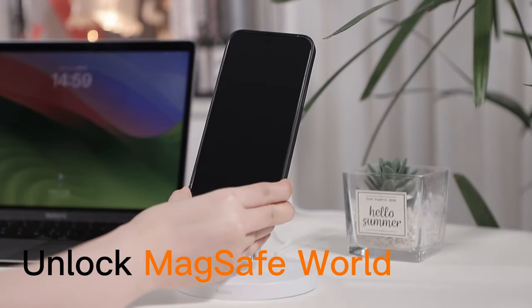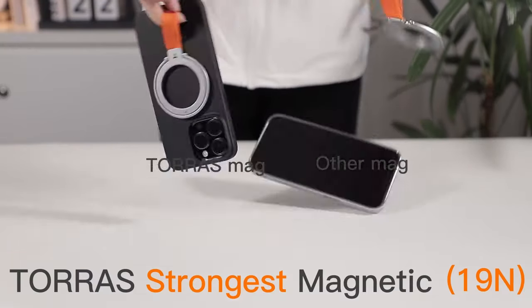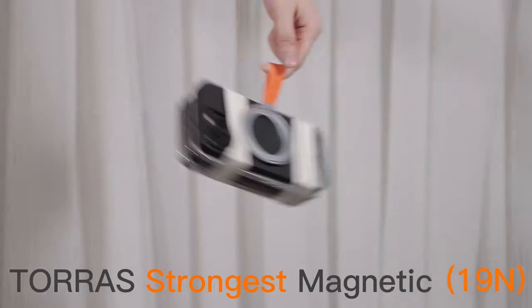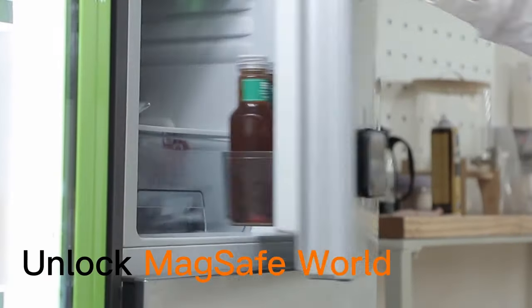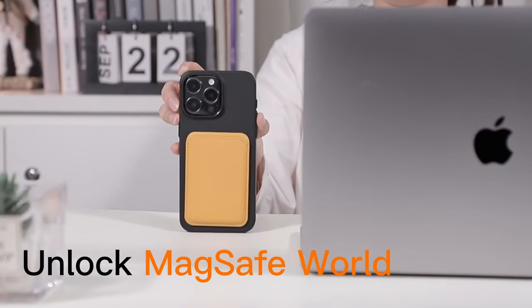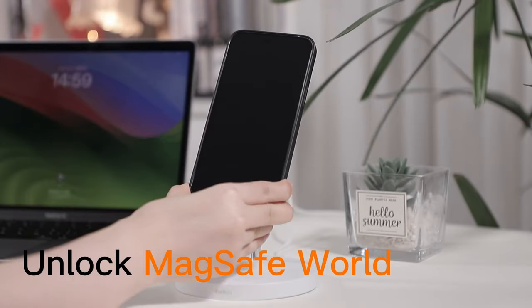But protection doesn't take a back seat. The case features a raised lip for screen protection, 1.5-millimeter camera coverage, and a four-corner X-shock design for daily durability. The upgraded buyer material offers exceptional shock absorption, while the exclusive nano-coating gives it a soft touch that resists fingerprints and scratches.